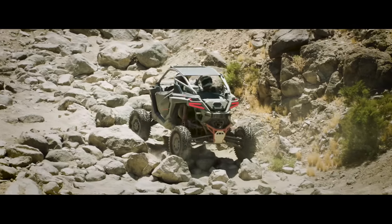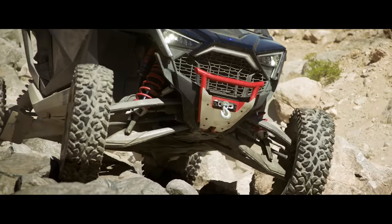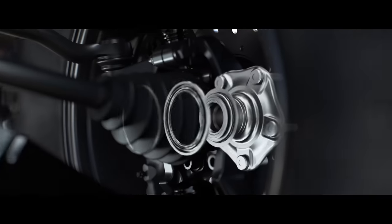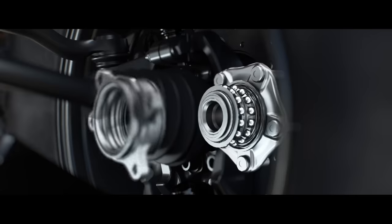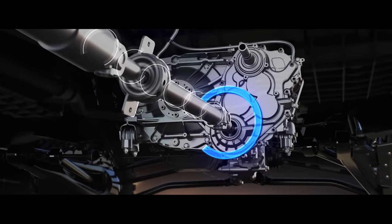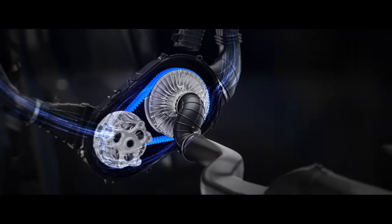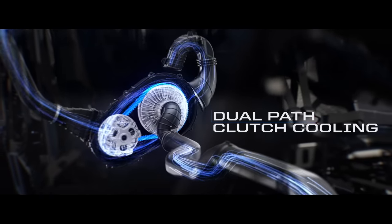We poured the same obsession with strength and durability into the all-new driveline and transmission. Drive shafts, prop shafts, half shafts and knuckles are stronger than ever before. Beefier hubs and branded bearings are packaged together in the kind of unitized assembly common in the automotive market. A new torque limiter protects the front drive from sudden surges during power-on landings. Inside the CVT, a wider, longer belt, bigger clutches and a completely redesigned airflow uses dual-path clutch cooling to minimize heat and maximize belt life.